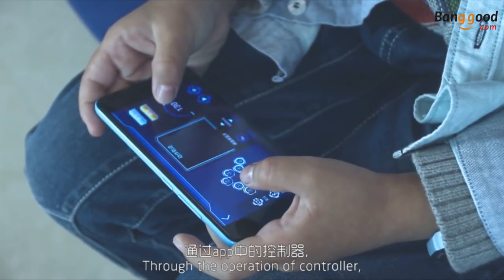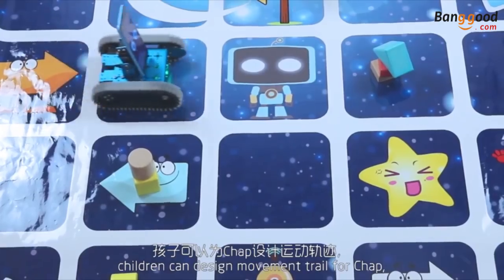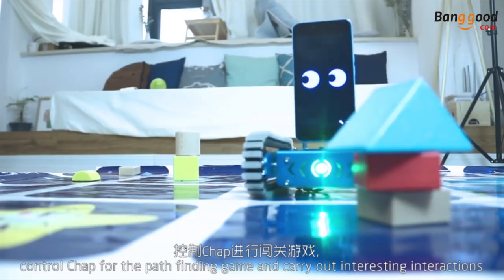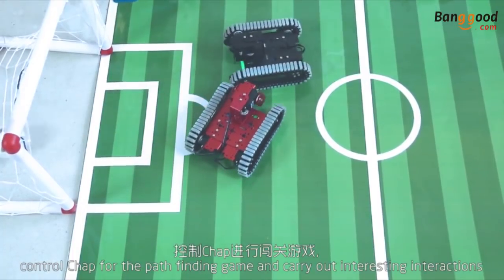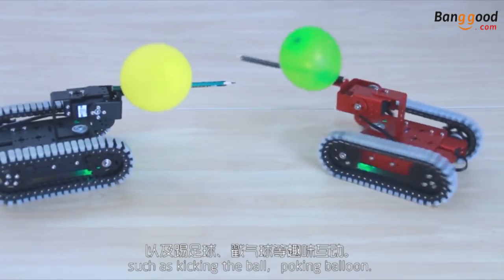Through the operation of the controller, children can design a movement trail for CHAP, control CHAP for the path-finding game, and carry out interesting interactions such as kicking the ball and poking balloons.